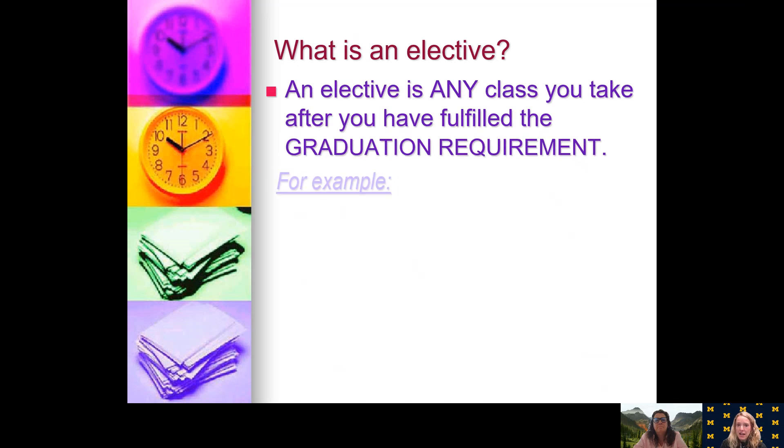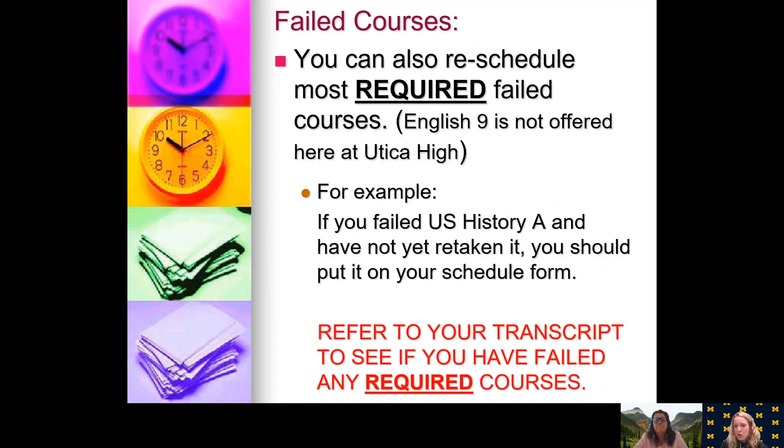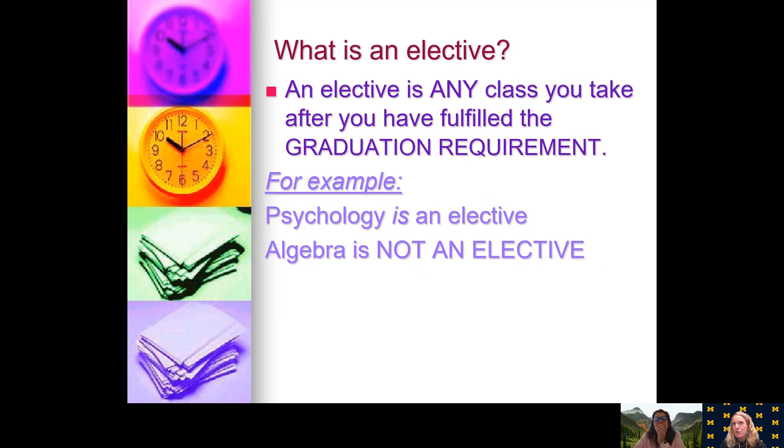Finally, we have electives. As Mrs. Carabelli said earlier, if you take extra science, social studies, or math classes beyond the requirements, they automatically count toward your electives. But a true elective would be something like psychology, art, or an extra gym class — classes where you have already met your requirements and these classes don't count toward those requirements. For example, psychology is an elective, but algebra is not; that is a core class and a requirement.